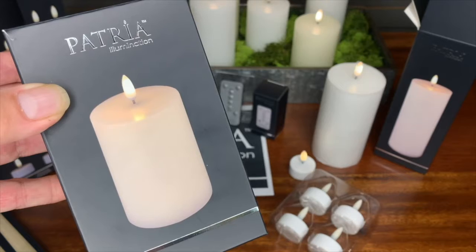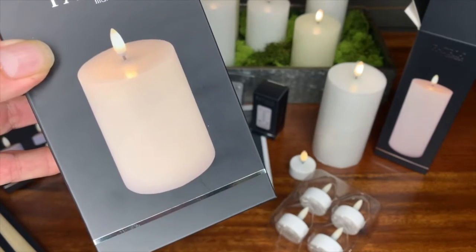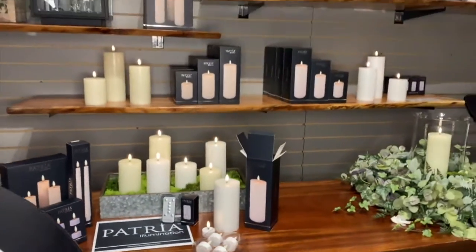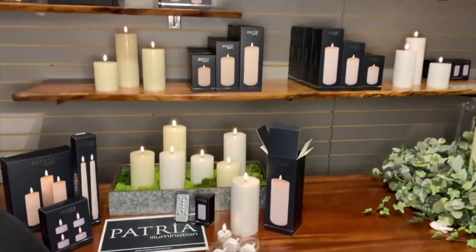It comes in a contemporary black matte finish and is printed with metallic silver embossing. It makes for easy and beautiful merchandising, which can lead to easy and beautiful sales.